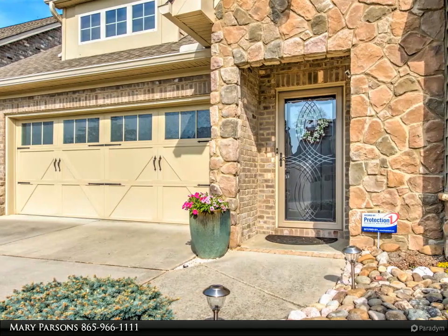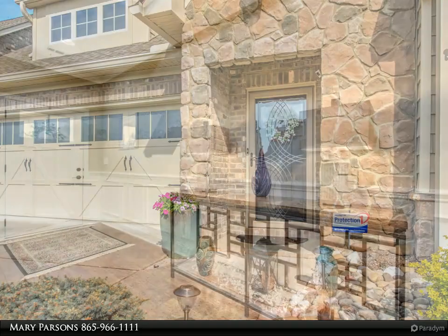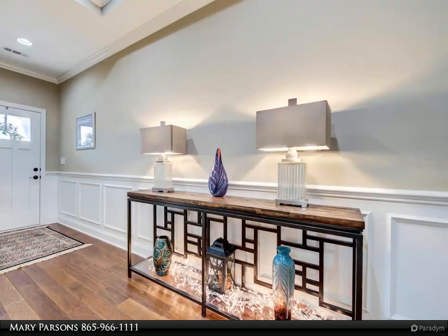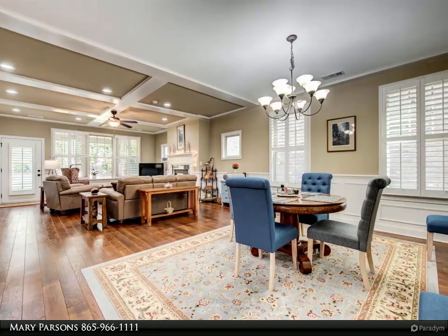Great room open to kitchen and dining room with coffered ceiling, gas fireplace, hardwood floors, plantation shutters, and opens to the covered back patio. Extra large master suite with tray ceiling, private bath, and walk-in closet.